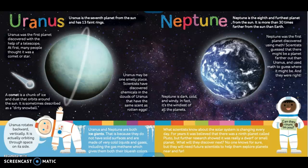Uranus rotates backwards, vertically — it is actually orbiting through space on its side. What scientists know about the solar system is changing every day. For years, it was believed that there was a ninth planet called Pluto, but further research showed it was really a dwarf or small planet. What will they discover next? No one knows for sure, but they will need future scientists to help them explore planets near and far.